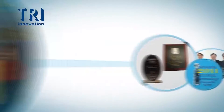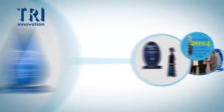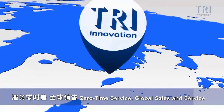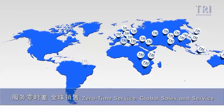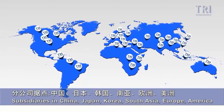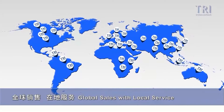TRI's dedicated service has won the collaboration of many manufacturers, and the company takes great pride in sharing this recognition. Based in Taiwan, TRI successfully engages on a global scale through agents, distributors, and branch offices, with local services available to thousands of clients 24 hours a day.